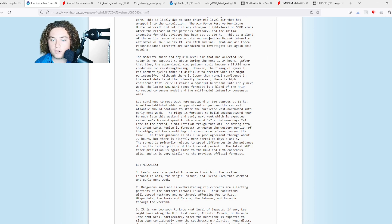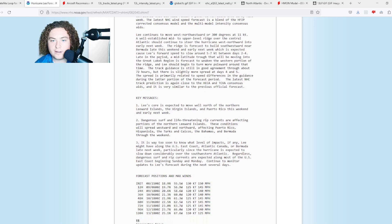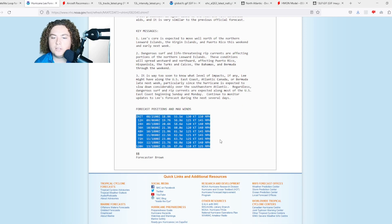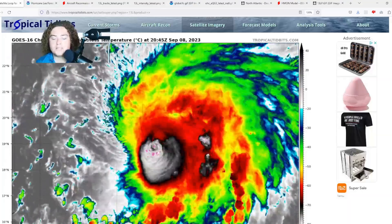After that time, the upper-level wind pattern could be a little more conducive for re-strengthening. The NHC is actually forecasting Lee to slowly weaken over the next few days, although it could re-strengthen up to potentially 145 mph after 48 hours. However, due to ongoing potential eyewall replacement cycles, they're not 100% sure how this is going to play out, so we'll have to wait and see.